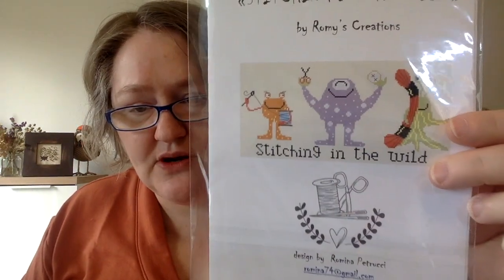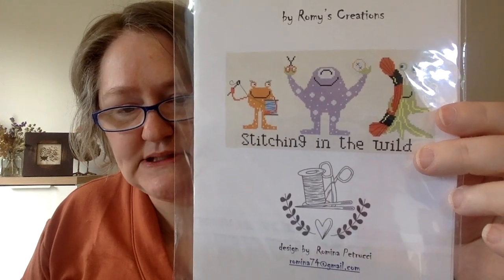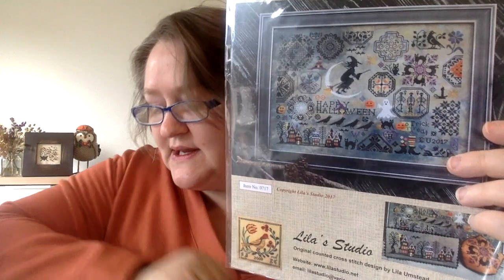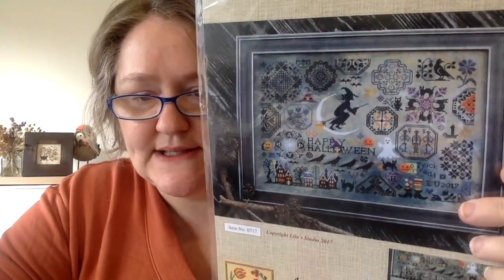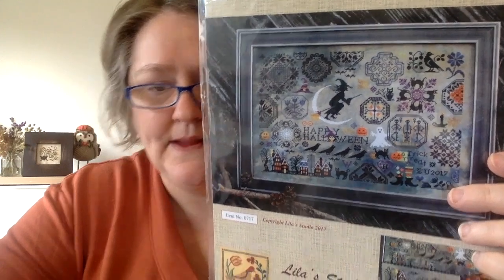This is another Stitching in the Wild one by Rami's Creations — another free chart we got when we checked in at Stitching in the Wild. That's super cute. And this is Halloween Quaker by Lila Studio. I was thinking about starting it this Halloween and then decided not to, so I had pulled it out and hadn't put it back yet — but I do like it.